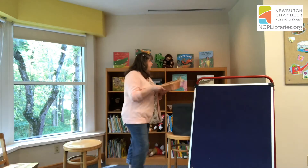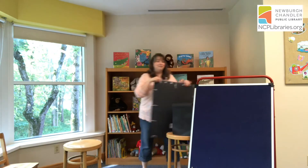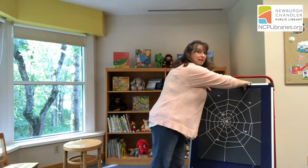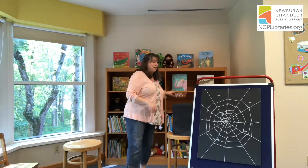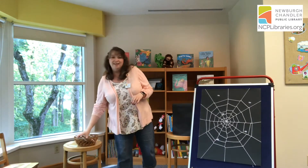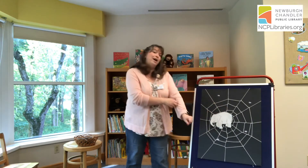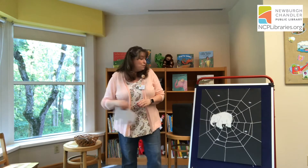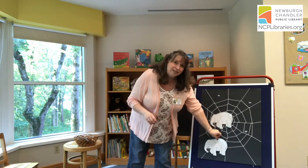Now we're going to have some fun with elephants, but this time the elephants are going to be on a spider's web. Let's see how that works out for them. One little elephant went out to play on the spider's web one day. He had such enormous fun, he called for another elephant to come. Oh, elephant! Now we have two elephants on the web.